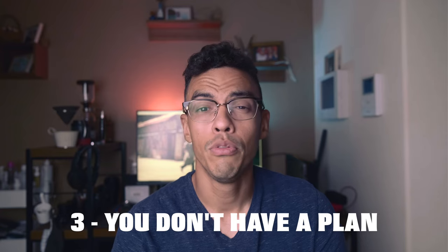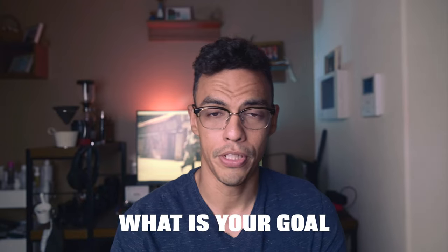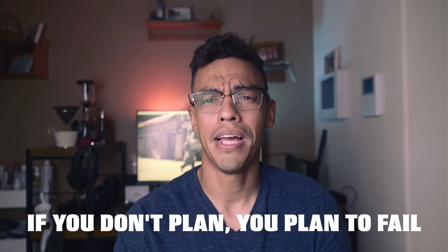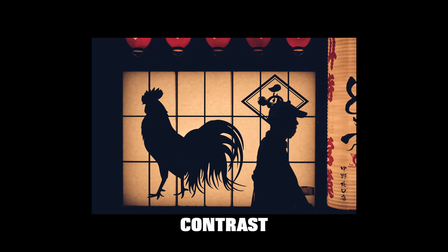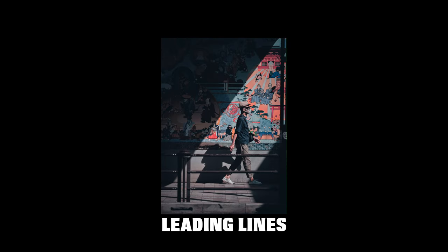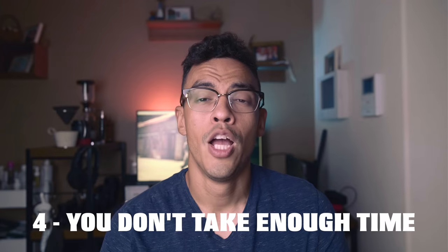Reason number three: you don't have a plan. There is more to street photography than just conditions — there's also what you want to accomplish, what you want to work on, what kind of color or situations you're trying to capture. Having a clear plan definitely helps. If you don't plan, you plan to fail. For example, on one day I go to Shinjuku and I want to focus on contrast or a particular composition — just having that in mind helps me choose my location and what kind of shot I want to capture.